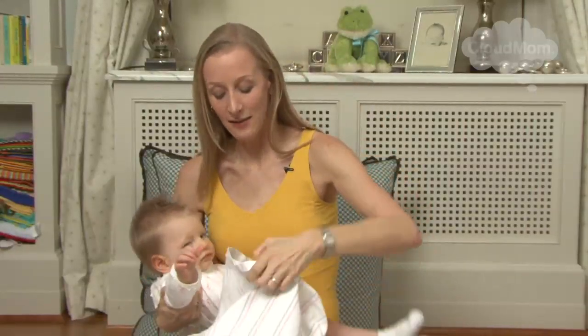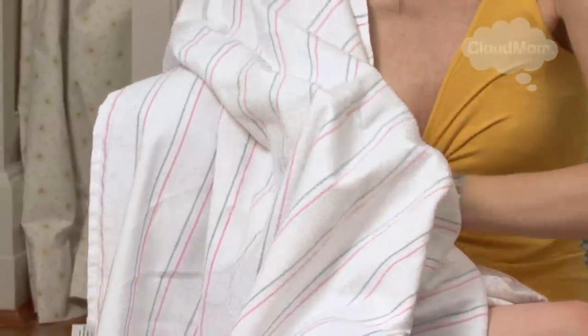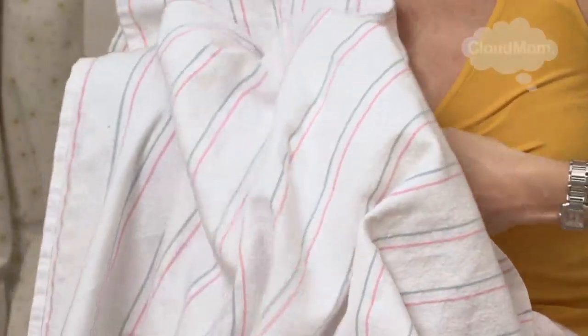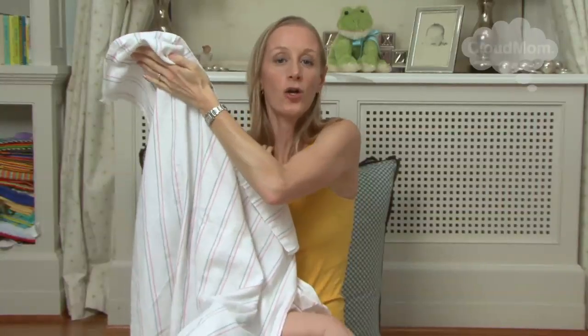I just sort of lift up — the wall is behind me — and I take my big burp cloth and I'm going to sling it over my shoulder. It's like a little tent. I'm going to unfasten my nursing bra and get the baby. I'm going to get her to latch on. The other thing you can do with this, which is really great, is you can just kind of hold it up — it's like a curtain.